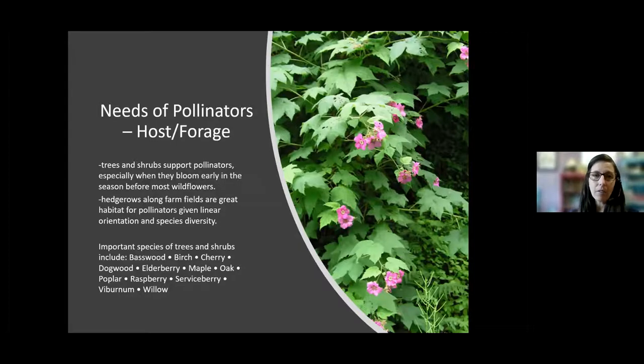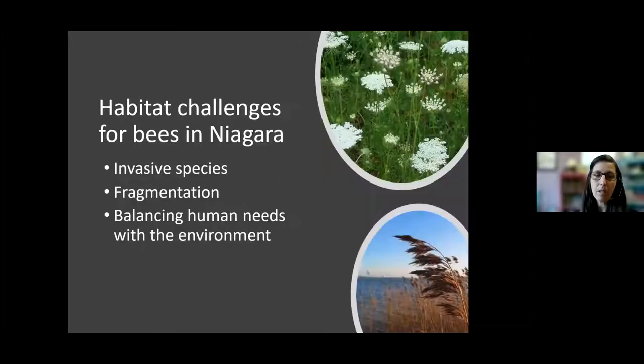A lot of folks don't always think of trees and shrubs as supporting pollinators, but they are really important. Because some of them bloom early in the season before wildflowers have had a chance to come out, hedgerows along farm fields are important pollinator habitat. Important species of trees include basswood, birch, cherry, dogwoods, elderberry, maple, oak, raspberry, serviceberry, and many species of willow. I was told by someone really into insects and pollinators that an oak tree is one of the most beneficial plants you can put on your property in terms of attracting various forms of wildlife.